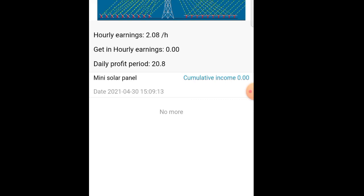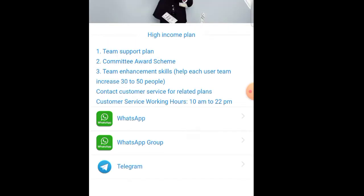We will invest daily 20 rupees. We will get the money for the month. Let's see how we can do it.